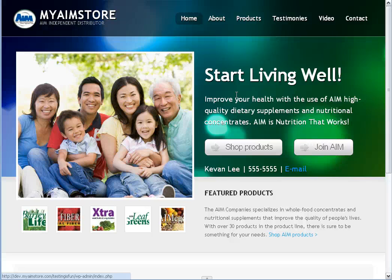Welcome to this MyAimStore video giving you a tour of the new MyAimStore websites. My name is Kevin, and I'll be your tour guide for this short little video. To get started, let me show you around the homepage of the new MyAimStore websites.